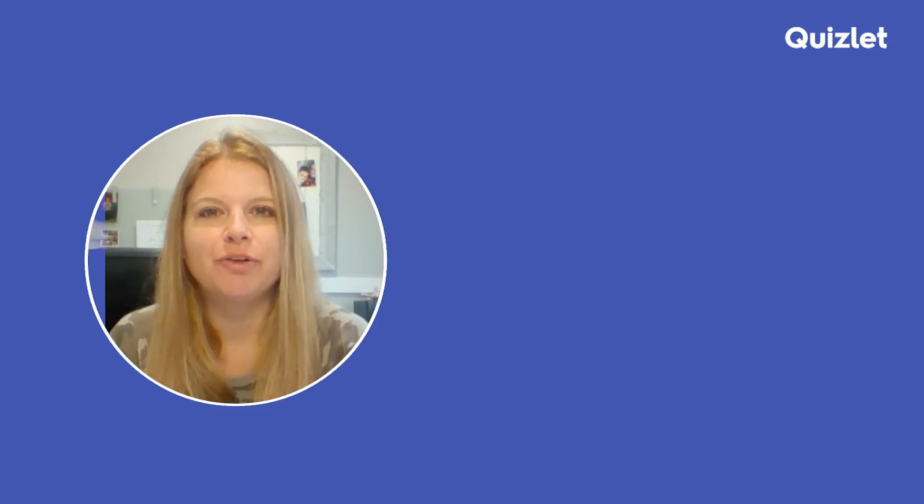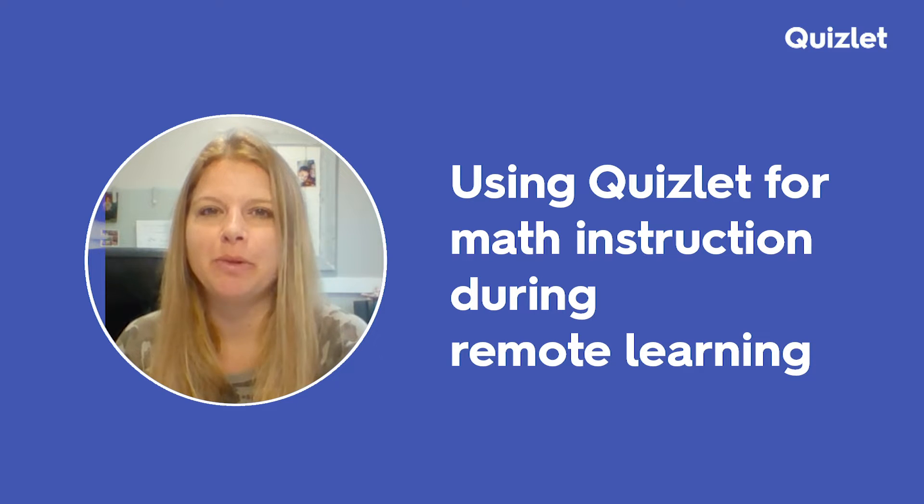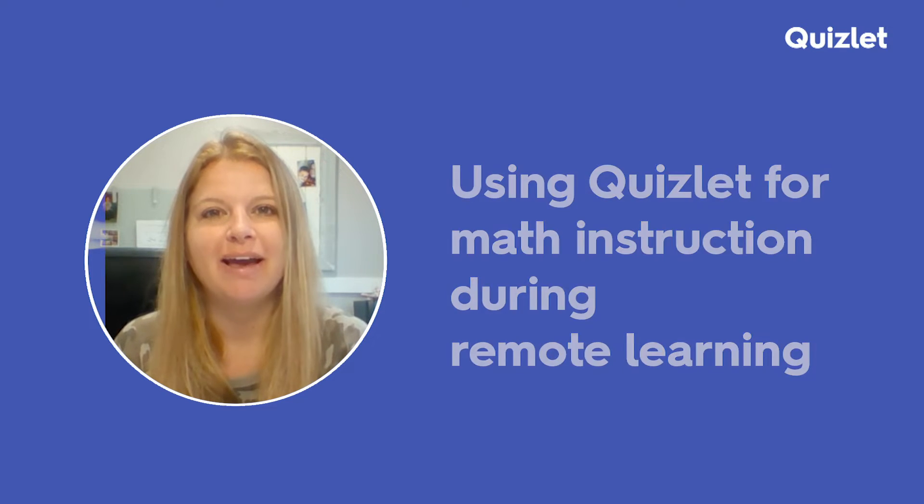Hi, everyone. Welcome to my video where today I want to talk to you all about what it looks like for me in remote learning and what it's going to look like for me in a couple of weeks for hybrid learning. Right now, I have been remote since the start of the school year and it's been going pretty well — as well as it possibly could be. Things are definitely a challenge.